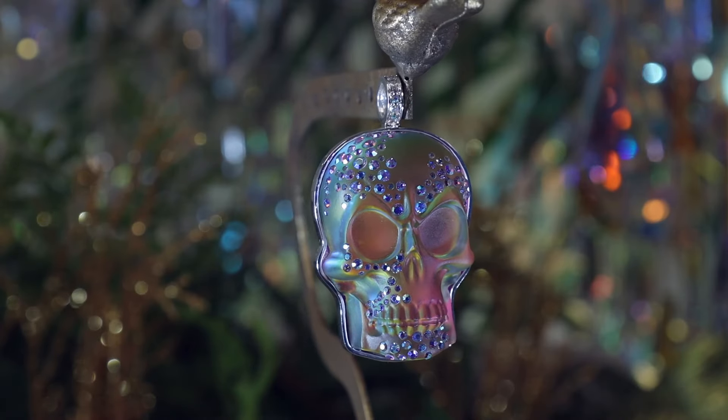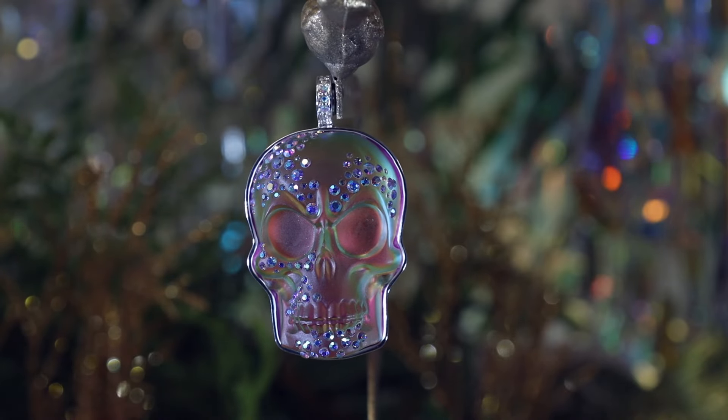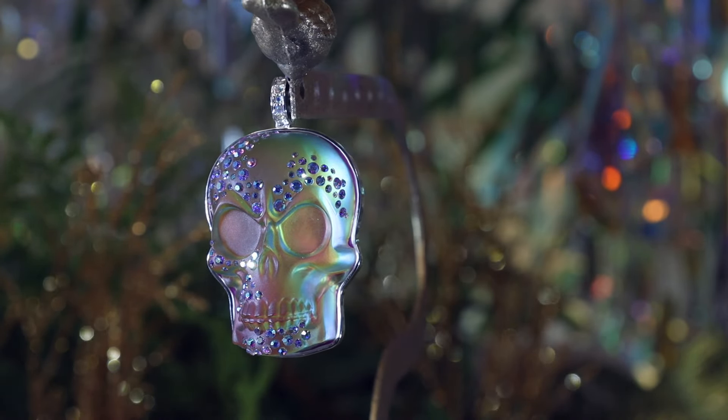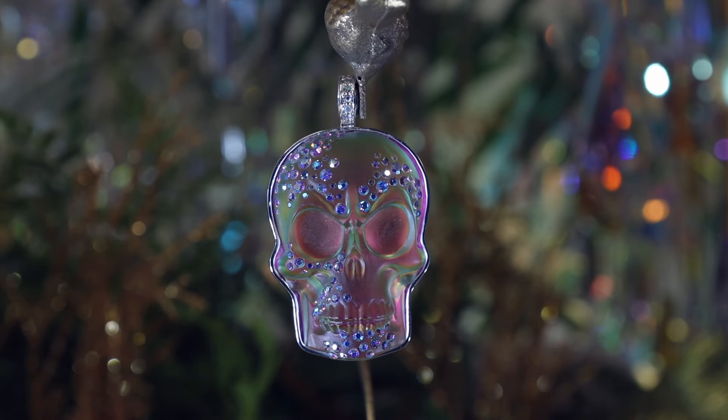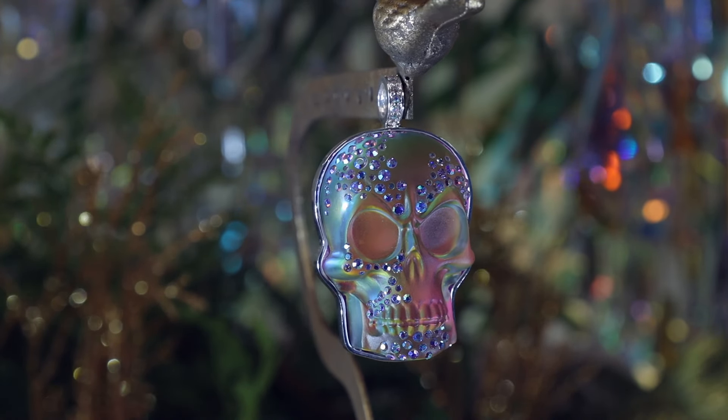It's hard to get the details of a skull — the eyes and the teeth and the mouth and the bones. But this one worked out so well. And when I saw it, I said we need to put some stones in here. So we put it all over the forehead, and they're kind of irregular. There's not a real pattern to it. It's just like someone went and threw the stones onto it. So it's on his forehead, it's on his eye socket, it's on his chin — all this beautiful aurora borealis pave.